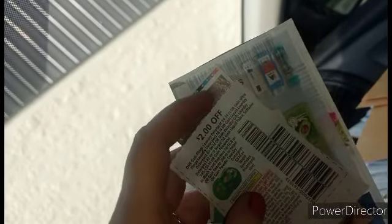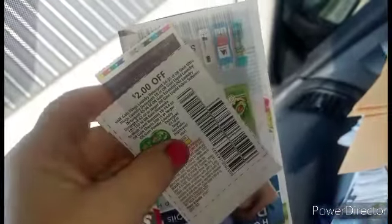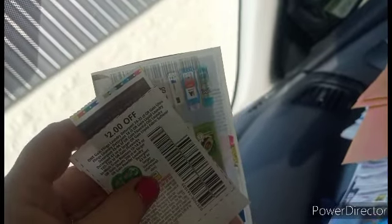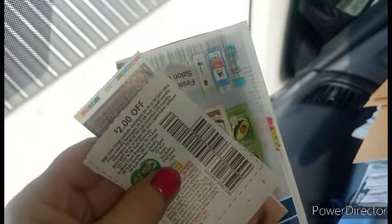We're going to go in and spend some coupon money. Give the video a thumbs up and share it with your friends because they want to know too how to spend this coupon money. And if you're not a subscriber, take a moment, hit that subscription button and that notification bell because I'm about to show you what you can do with coupon money.